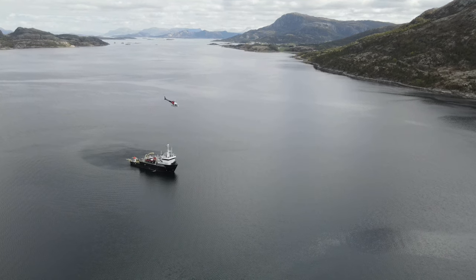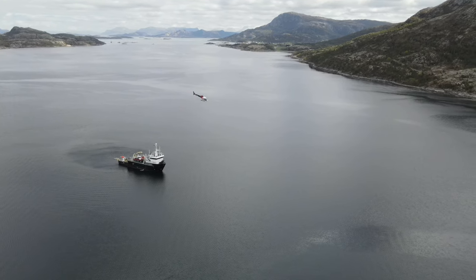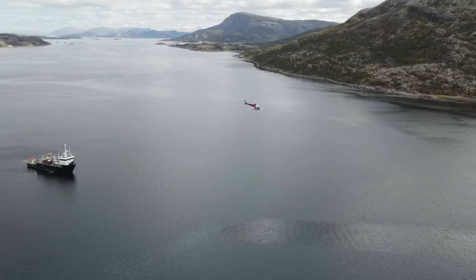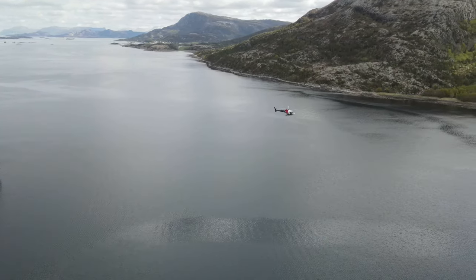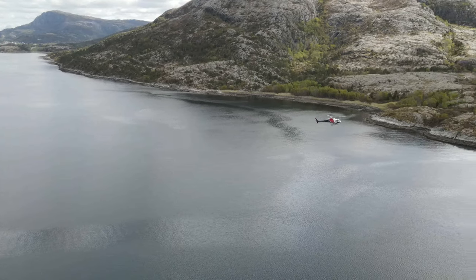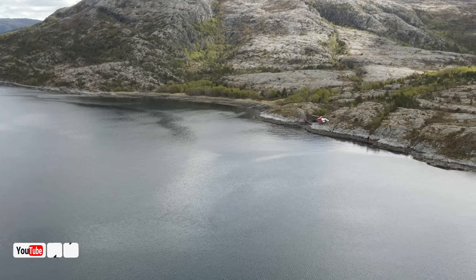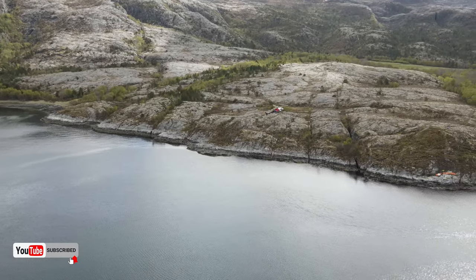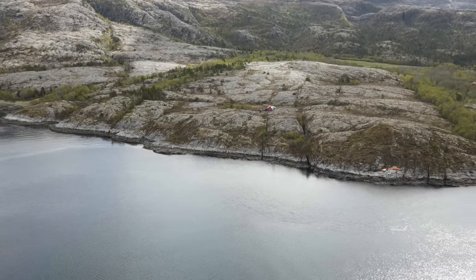Welcome back to another episode of helicopter flying. Unfortunately, I forgot my recording equipment for the onboard cockpit audio, so I'm not able to give you any kind of instruction on how to do this.